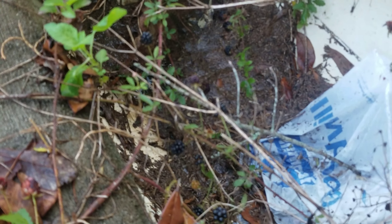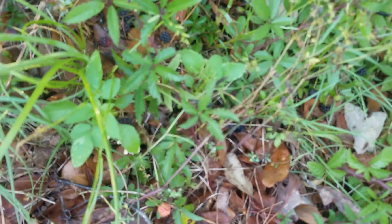So this is what we call the mother lode when you come across a bunch of blackberries like this. You see them all over the place. And we're fixing to pick all these bad boys.